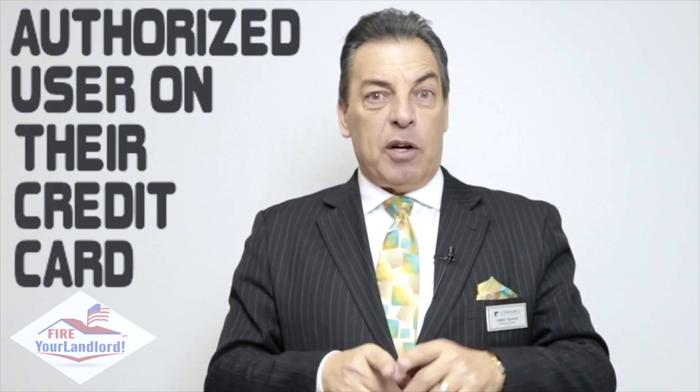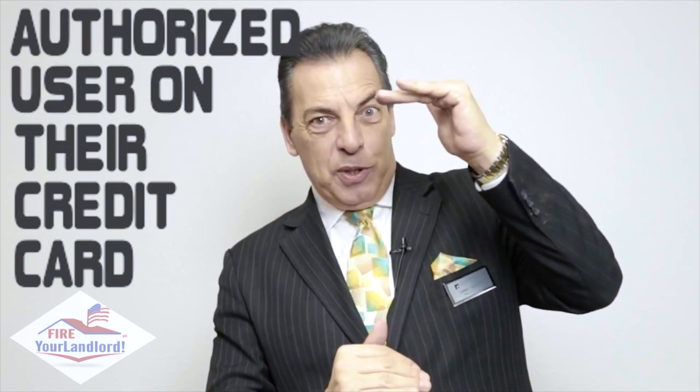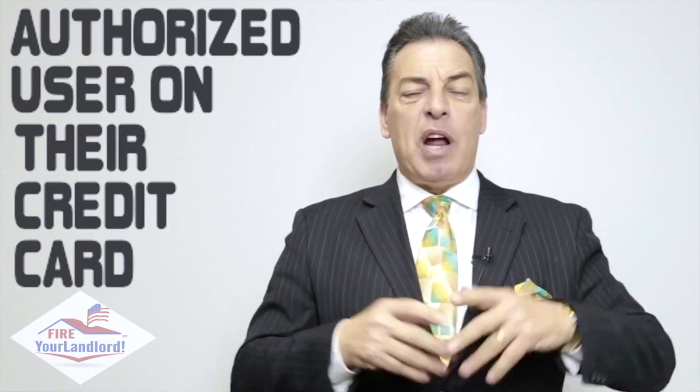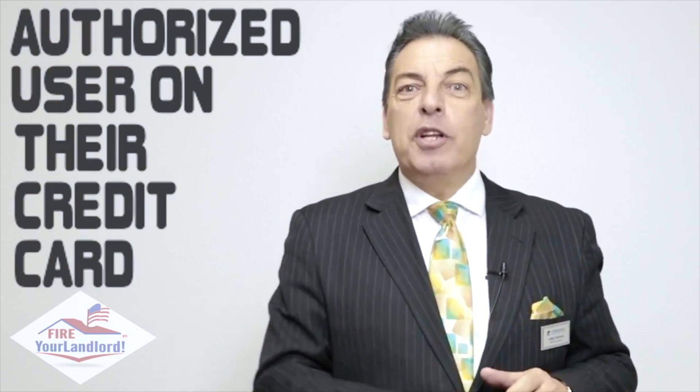Now here's a quick way to raise your score — who do you know that has good credit? Mom, dad, brother, sister, cousin — doesn't really matter. But if they put you on one of their credit cards — now here's the rule for the credit cards: always paid on time, and we want a low balance to the limit. And the older the credit card is, the better. A one-year-old card is better than a three-month-old card; a 20-year-old card is better than a 10-year-old card. So they put you on as an authorized user. They are going to mail a credit card with your name on it — they can take it and cut it up or put it in the shredder. You're not going to use it, but you get to piggyback on their good credit as what's called an authorized user.